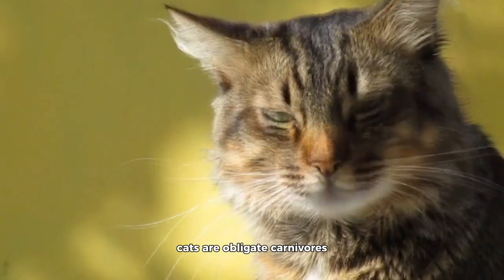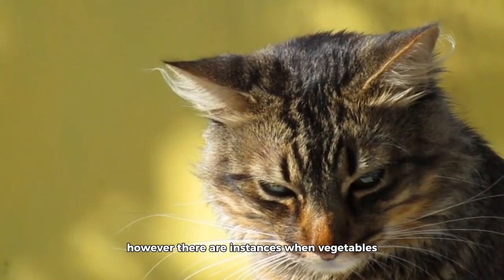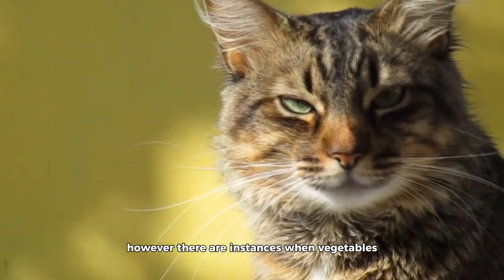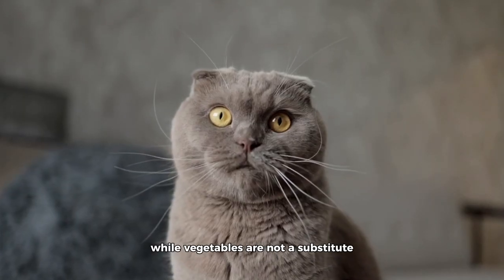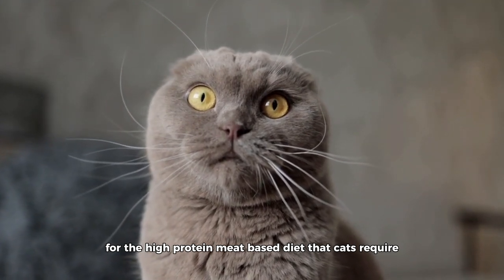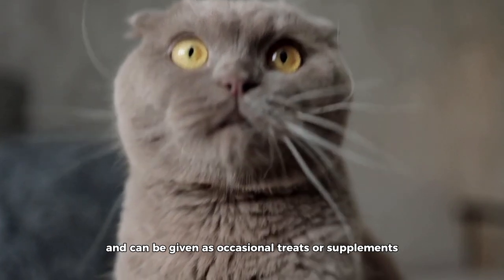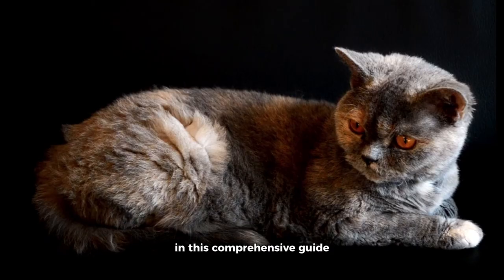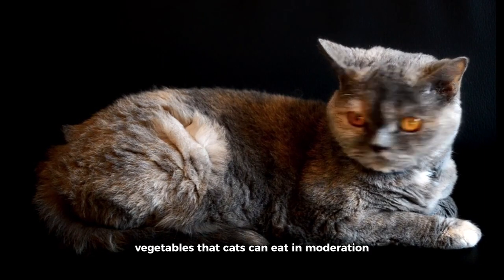Cats are obligate carnivores, which means their natural diet primarily consists of meat. However, there are instances when vegetables can be safely incorporated into a cat's diet. While vegetables are not a substitute for the high-protein, meat-based diet that cats require, some vegetables can offer nutritional benefits and can be given as occasional treats or supplements. In this comprehensive guide, we will explore the top 10 vegetables that cats can eat in moderation.